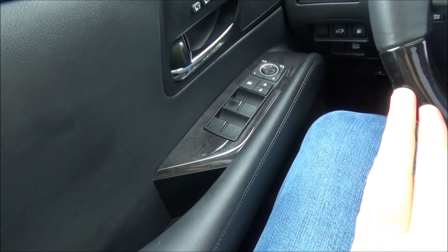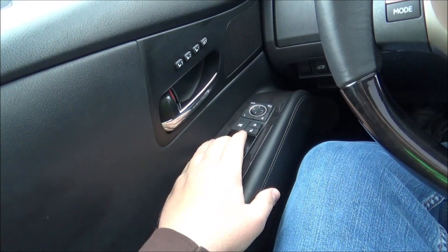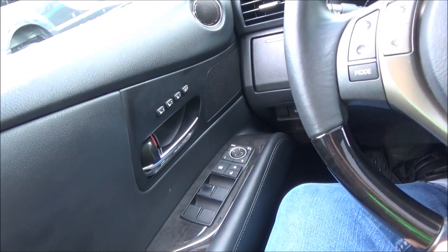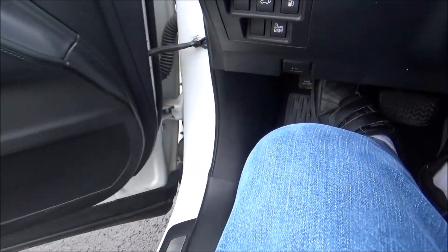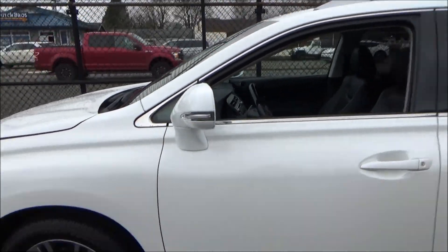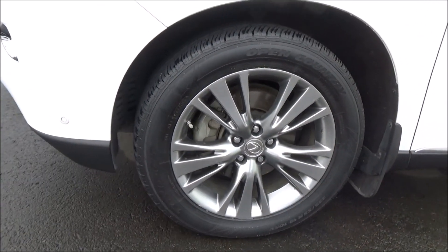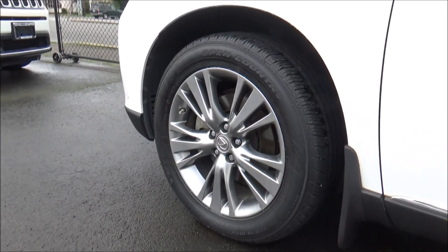Now we'll roll down the driver's window and have a look at the engine bay. All four windows are fully automatic. This RX rides on optional 19-inch five triple split-spoke alloy rims.